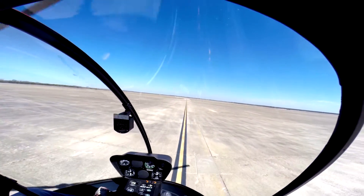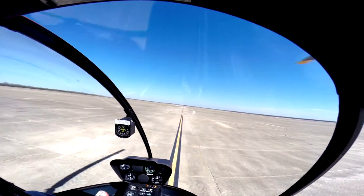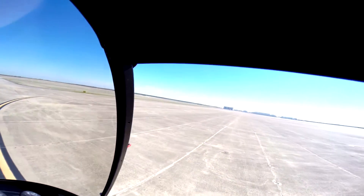That breeze feels good. Doesn't it? It sucks if we have the doors on. Yeah. Alright, clear left, forward, right.